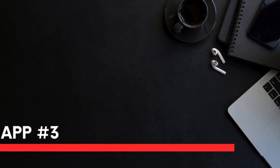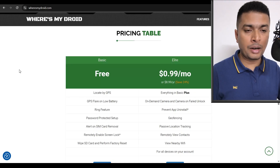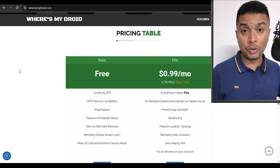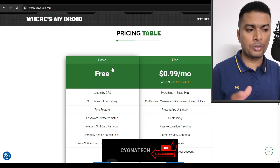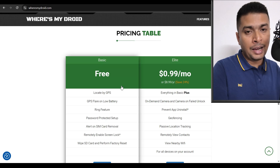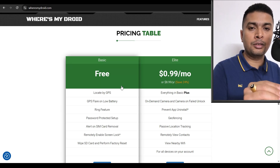In order to track your phone using applications that do not need you to pre-sign up, the next application is Where's My Droid. You can go ahead and track your phone even if you did not sign up before your phone was lost. You can sign up for the free plan and locate your phone by GPS, track it online on maps, and try to get your phone back — they will give you accurate data about your phone's location.